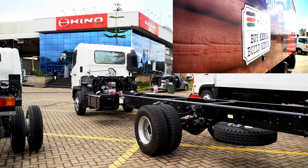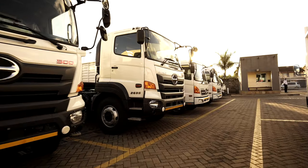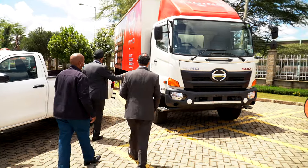Hino is locally assembled, so we are supporting the Buy Kenya Build Kenya initiative. We are therefore glad to be entering our partnership with Gulf African Bank that will enable more Kenyans to get experience and reliability and efficiency of the Hino trucks that we have.